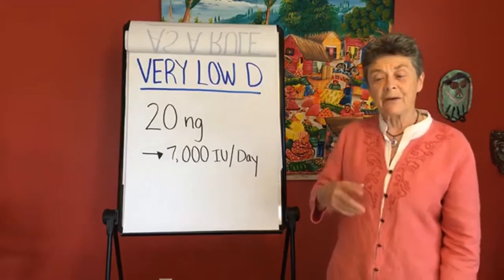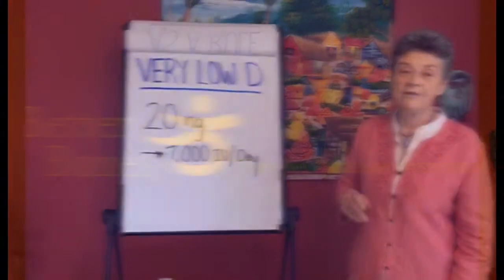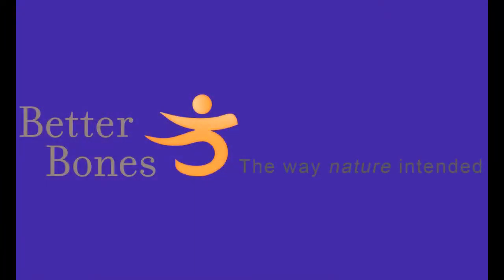Tomorrow we're going to talk about sunlight and some tricks and tips about getting vitamin D from sunlight. Have a great day, see you later.